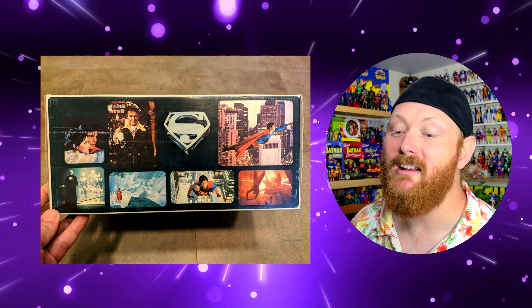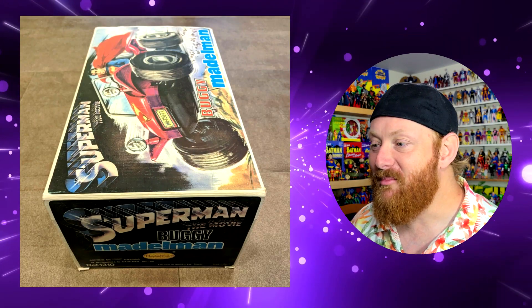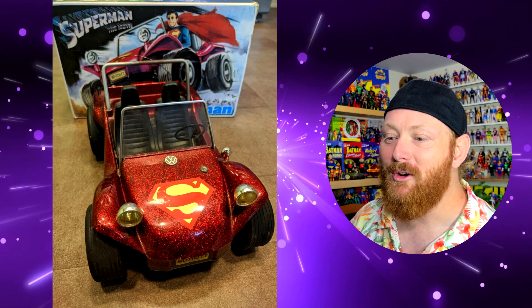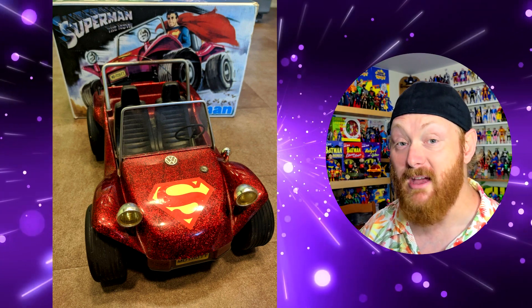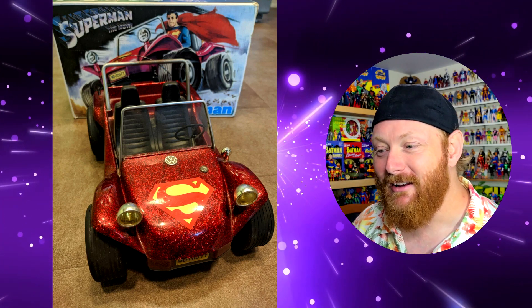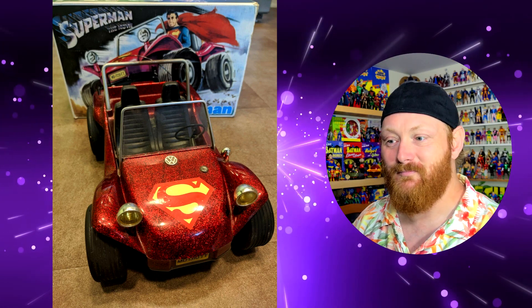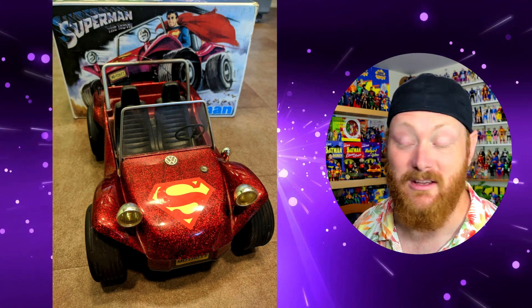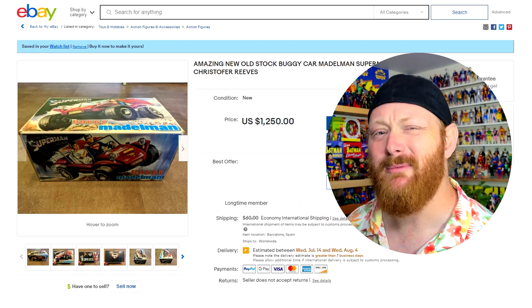Cool-looking box art though — you've got images of the movie on one side, the Superman the Movie S-shield logo on the top, and there's the buggy itself, it's a VW. I wonder if this is just a dune buggy the company already had made, and then they got the license to put the S logo on the front. Clearly this was not manufactured to be a Superman the Movie product — it was just a dune buggy they turned into a Superman product to cash in on the success of the movie. If it's something you're really into and you don't mind shelling out $1,250, I suppose it could be yours.